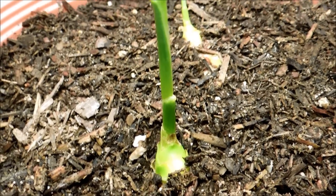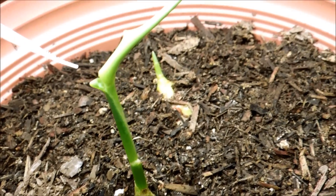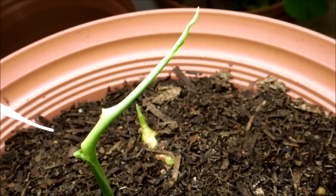Number two is also doing well. It still has that bizarre loop but it has a first leaf unfurling, so it's just a little bit behind.